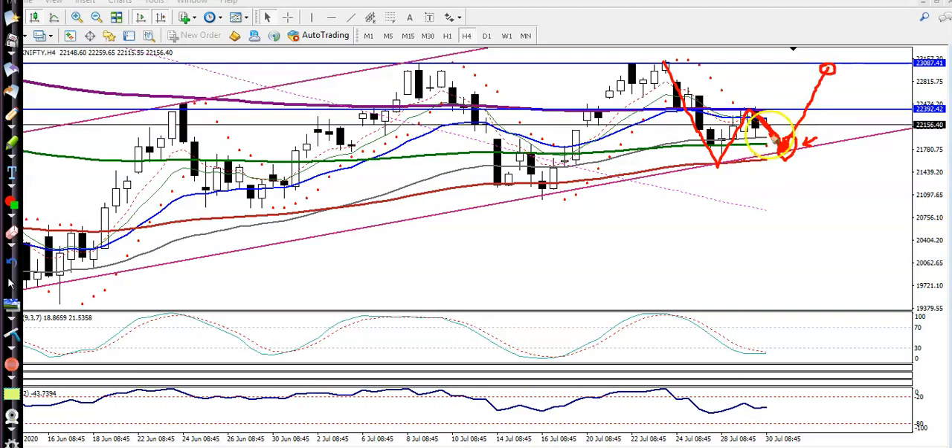Another scenario: if price is not able to retrace to this level and continues toward the upside, I'll apply a breakout trading strategy, with my first target somewhere here. I hope you enjoyed this video — if you liked it, please like and subscribe, and thanks for watching.